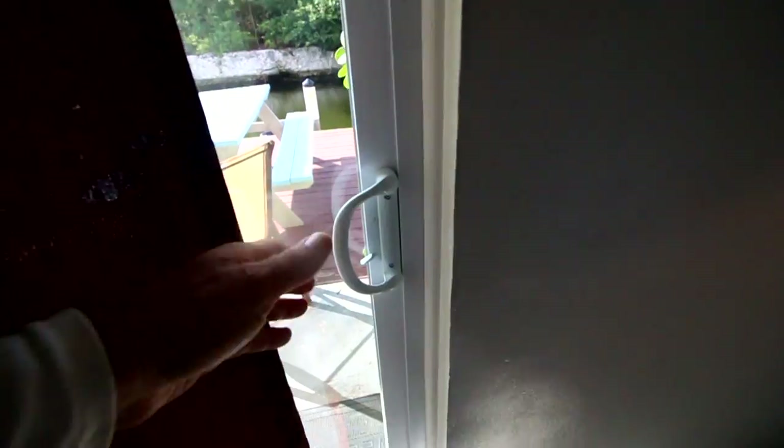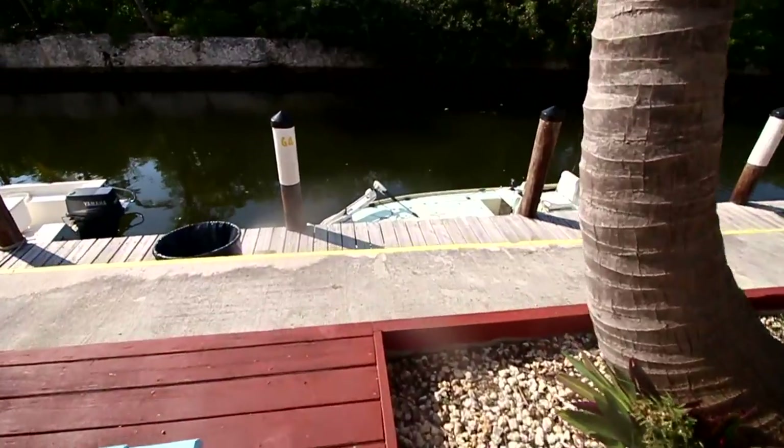Darcy puts a lot of pressure on herself to show you guys some fish and when she doesn't catch any it gets frustrating. But we're doing the best we can. If you've had frustrating days fishing, let us know in the comments how you deal with that. At the end of the day we're lucky to be out on the water. Let's get out there and find some fish.